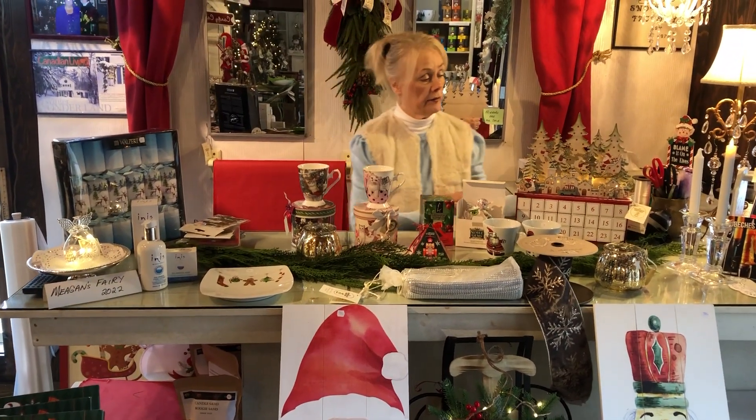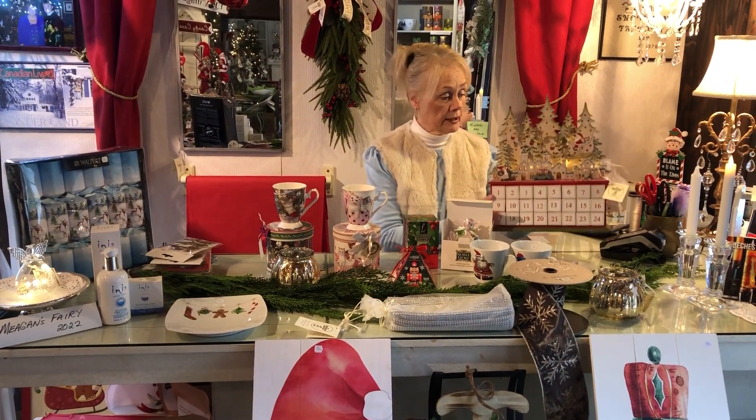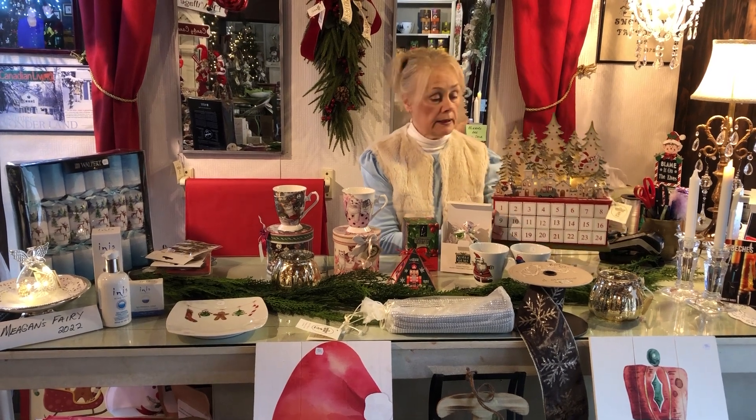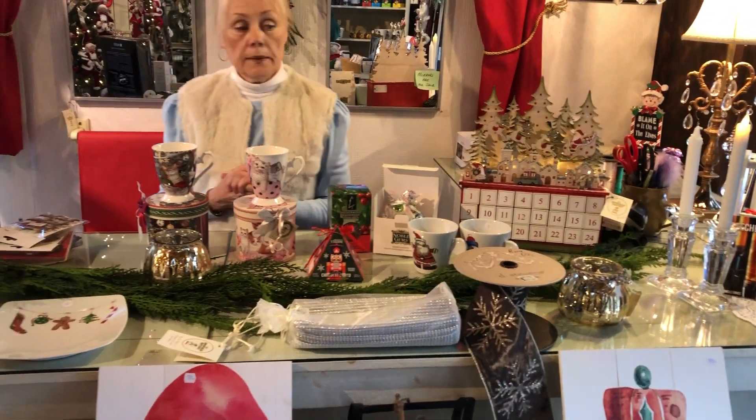I'm going to start with something kind of off-topic — our beautiful advent calendars, because the first of December is rapidly approaching. We have some really pretty ones that you can have fun with for a bit.